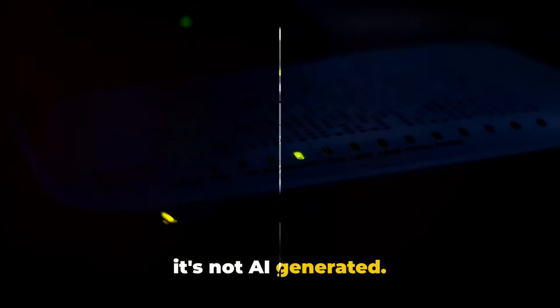Before we proceed, please note that this video is edited by AI, but all the content is manually researched by our team, and it's not AI-generated.